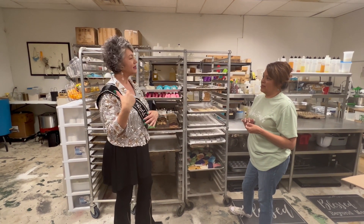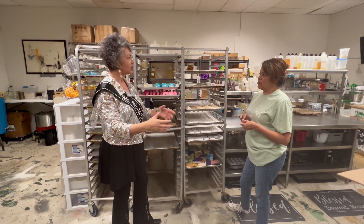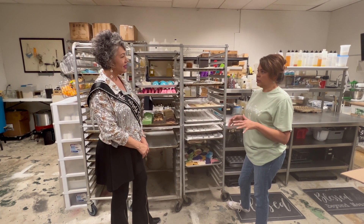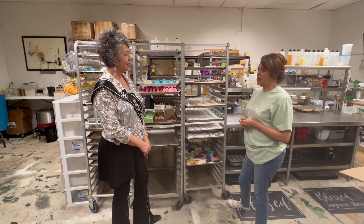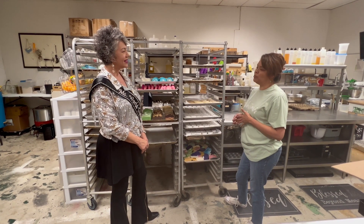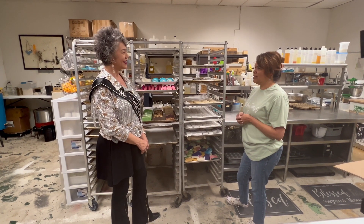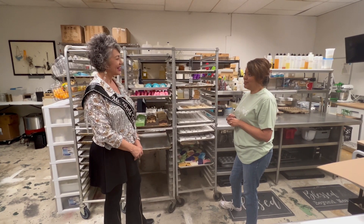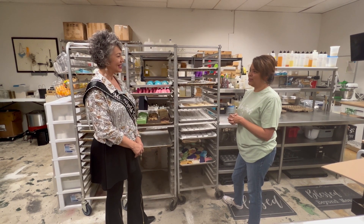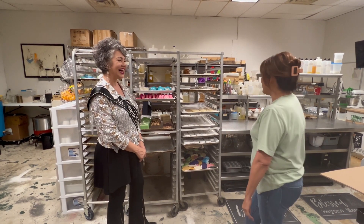How would people be able to get your products? You have a little retail space out front, but is it mostly online or selling to other stores? We do both — locally we're in about six stores in Texas, and they can go to those retailers or our website. We ship everywhere in the U.S. They can also find us through social media or through the other retailers we're in.